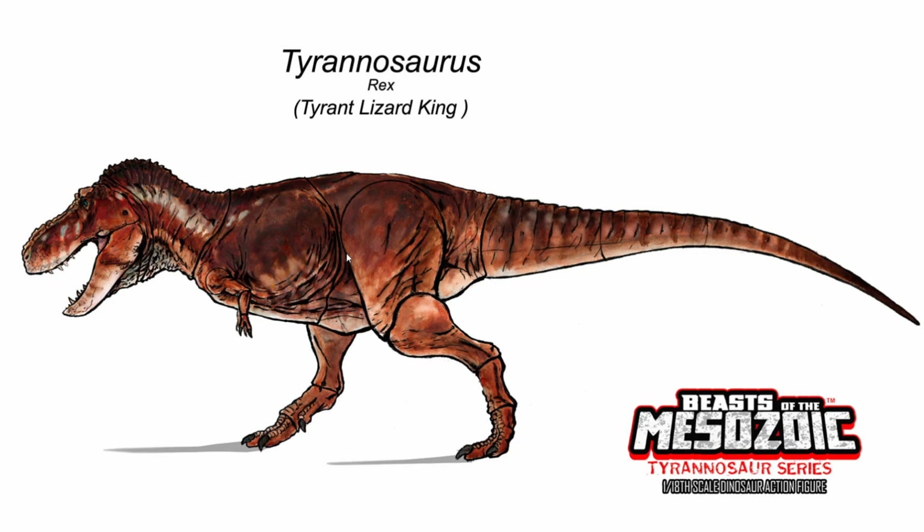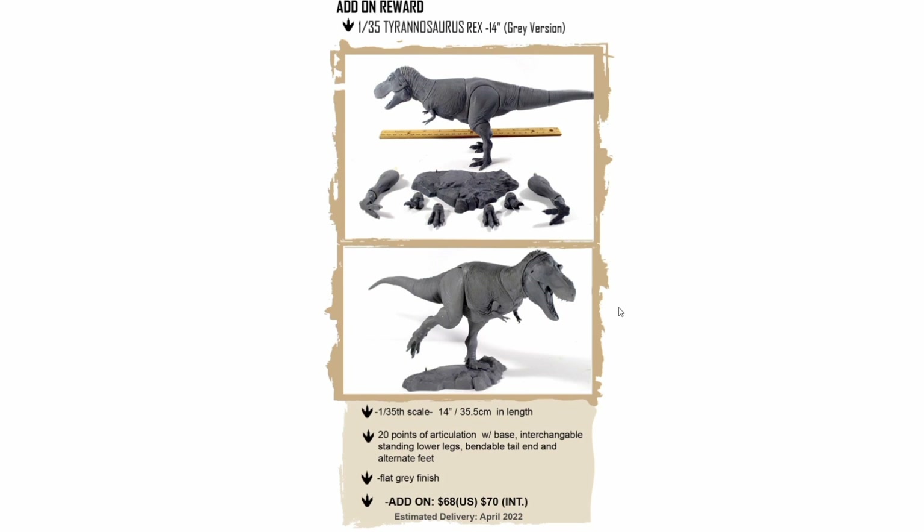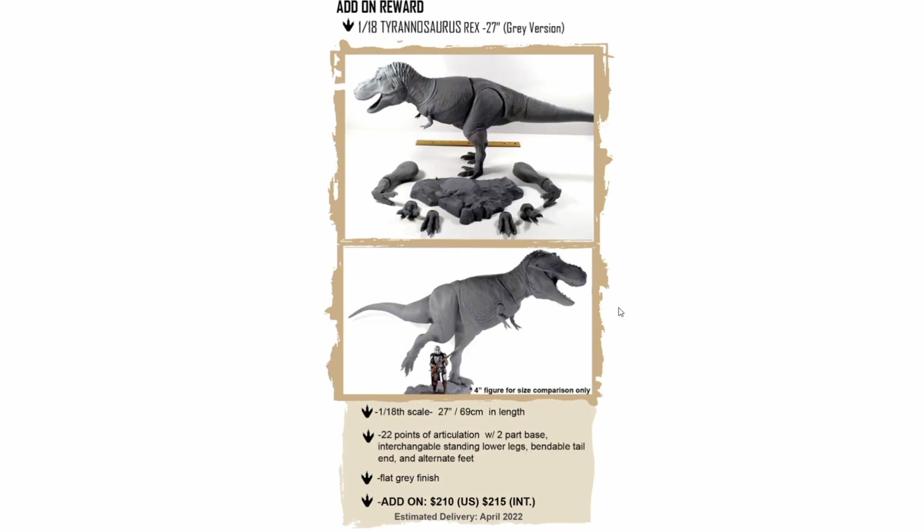We also have news regarding the Tyrannosaurus rex 1/18th scale and 1/35th scale. For the longest while, Beasts of the Mesozoic fans have wanted a new paint kit for the dinosaurs. In the raptor series we had a build-a-raptor set where it was a blank raptor you put together and paint, but we didn't get that with the Ceratopsians and people were wondering if we'd get it with the Tyrannosaurs. The answer is yes — there is now an add-on reward for not only the 1/35th scale but also the 1/18th scale Tyrannosaurus that you can paint and put together to your heart's content.